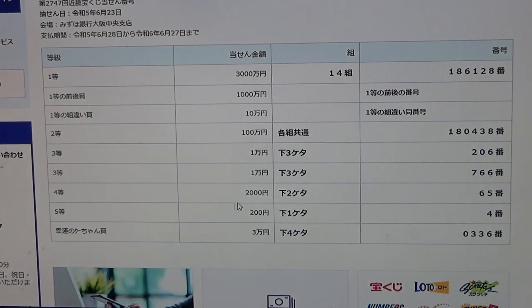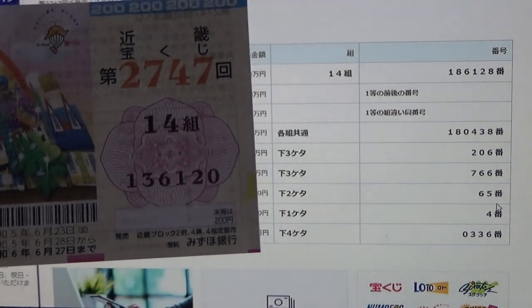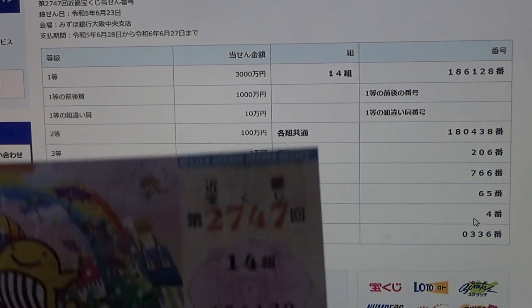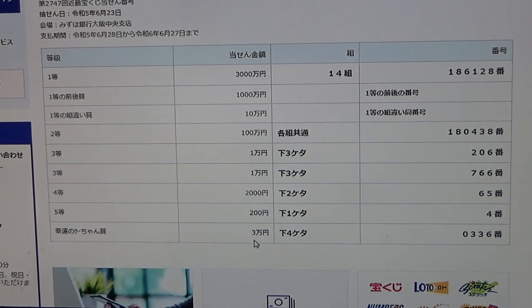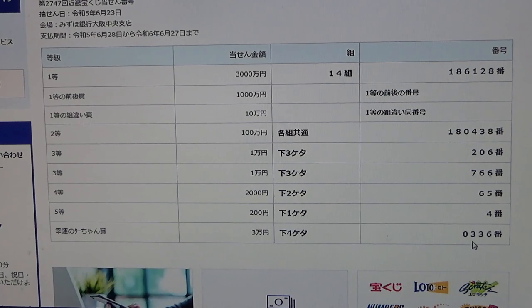To win the fourth prize, Juman N, this Japanese means that the last two numbers of your ticket must be 76. Juman N, again, this Japanese means that the last four numbers of your ticket must be 666. I have 206. No good. To win the fifth prize, Juman N, this Japanese means that the last number of your ticket must be 666. Juman N, again, this Japanese means that the last four numbers of your ticket must be 0336.